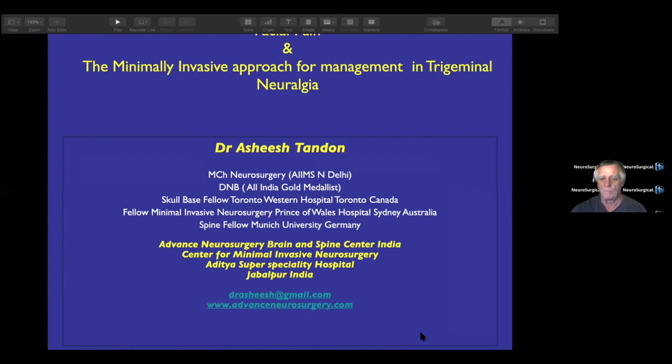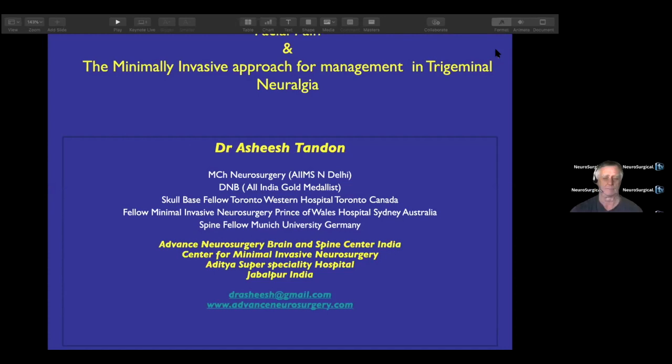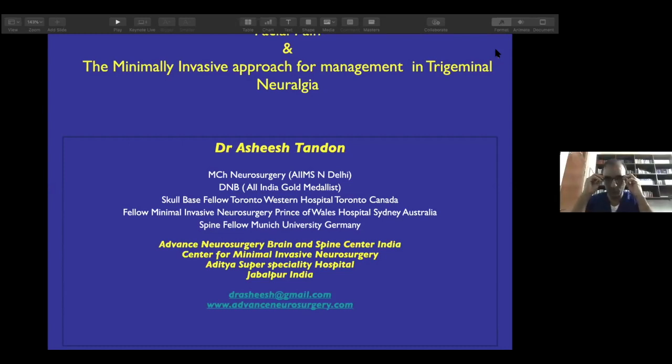We are going to be as interactive as possible. Ashish, we have as much time as you want. So if anybody here has questions, don't worry about the time — take as long as you want. It's all yours. Today I would be speaking on the minimally invasive approach for management of trigeminal neuralgia.